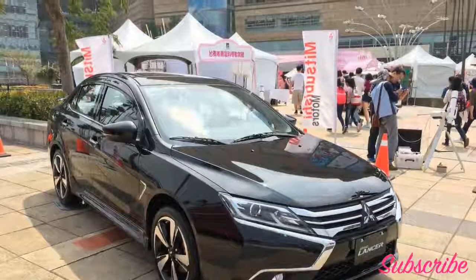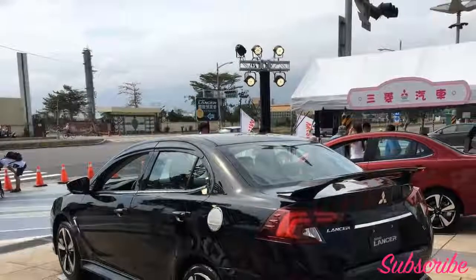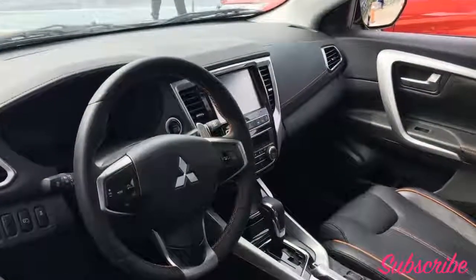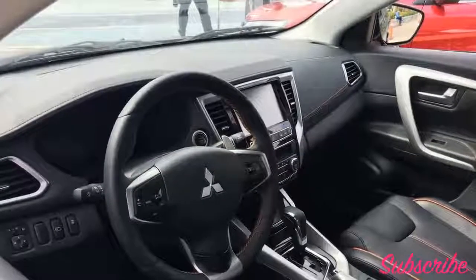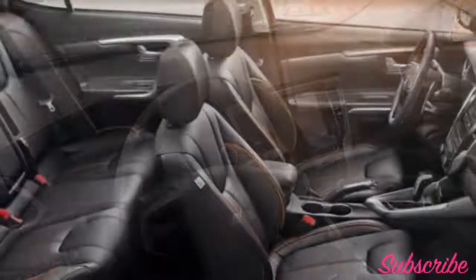While Mitsubishi decided to completely change the exterior of the Grand Lancer, the interior unfortunately did not receive the same treatment, with the same dull silver and black plastic trim pieces lining the interior. There are some leather upholstered surfaces dotted around, but overall the interior of Mitsubishi vehicles has always been one of the brand's weak points.